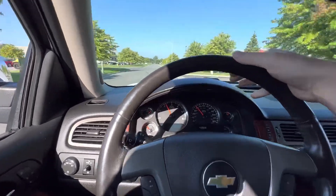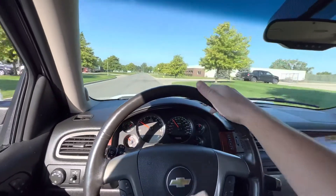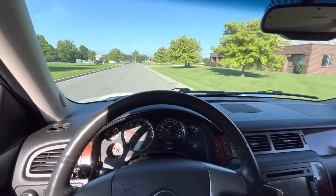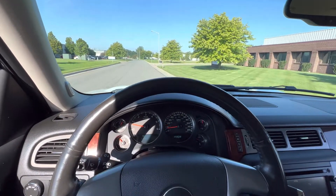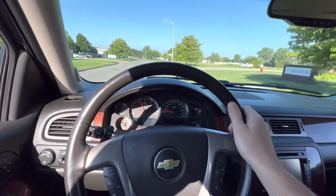It shifts very smooth. Gets up to speed no problem. Doesn't pull left or right. Brakes feel good — no brake steer whatsoever. Just a fantastic truck.